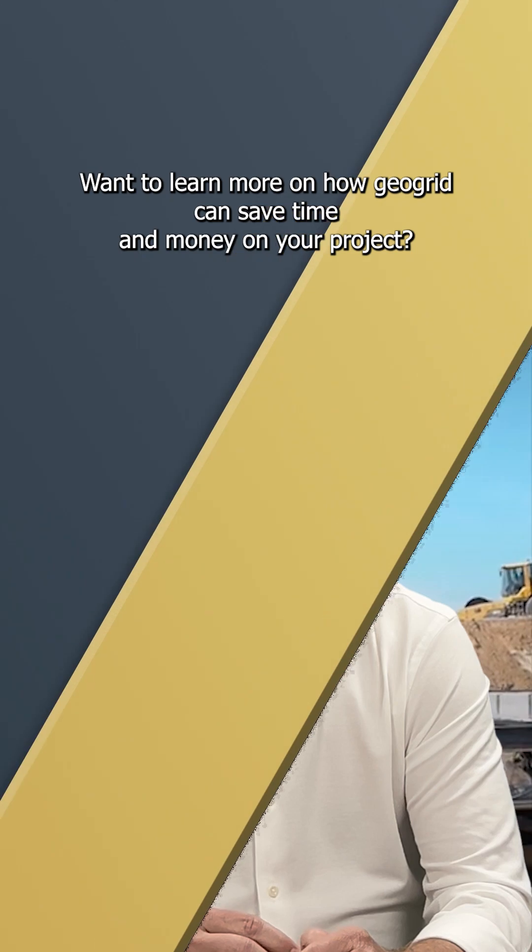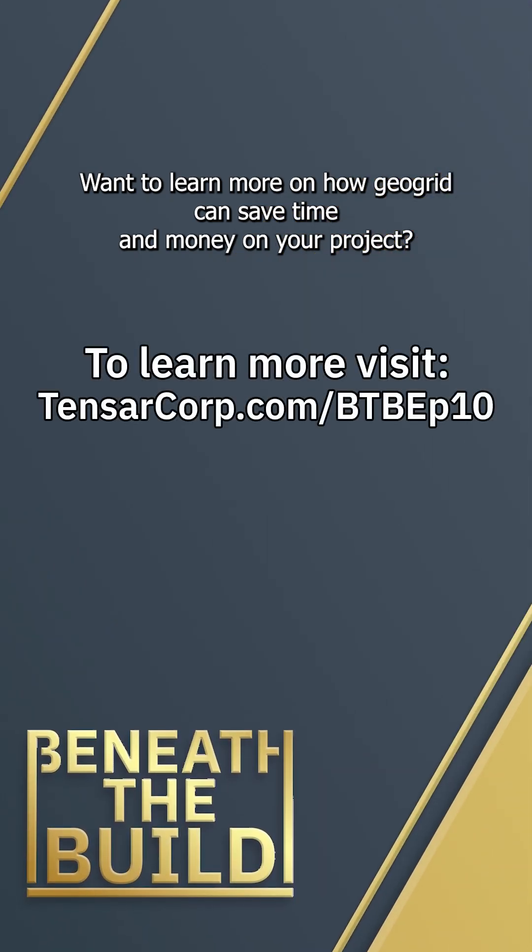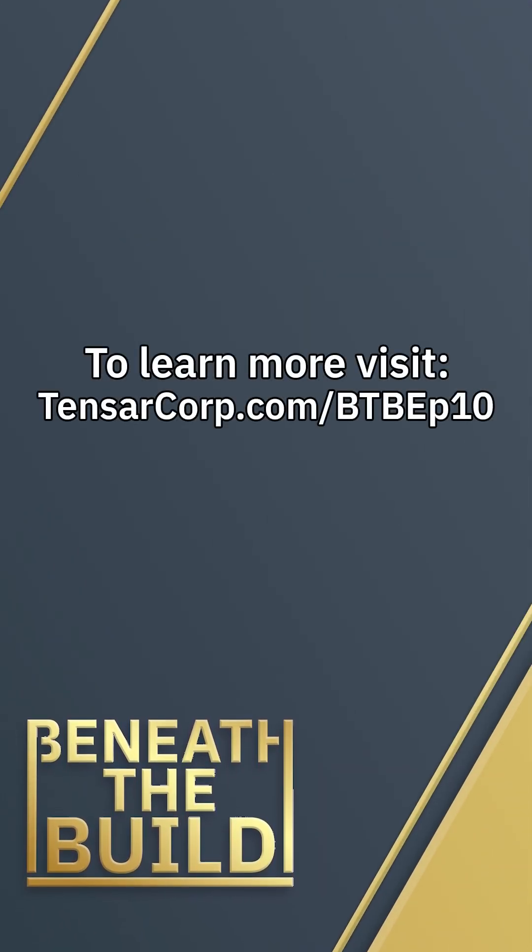Want to learn more on how GeoGrid could save time and money on your project? Visit TensarCorp.com to learn more.